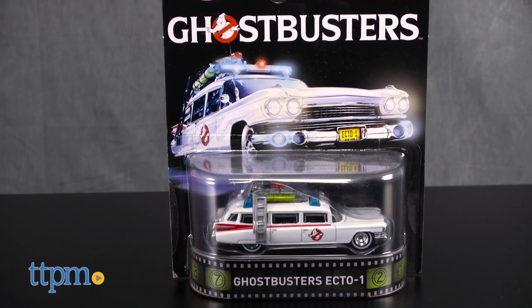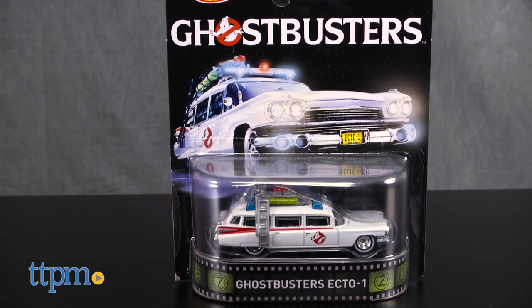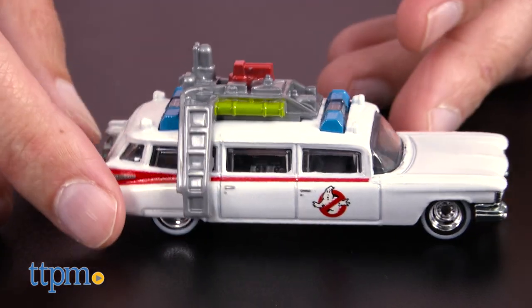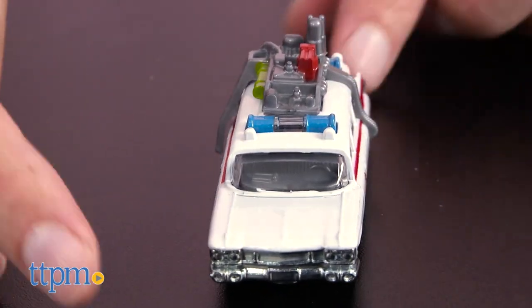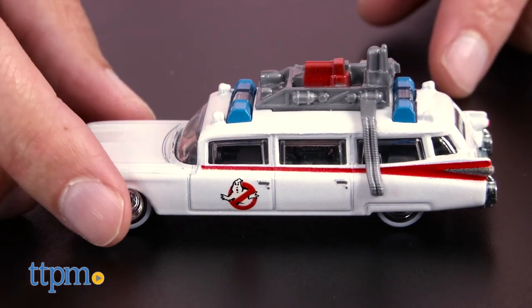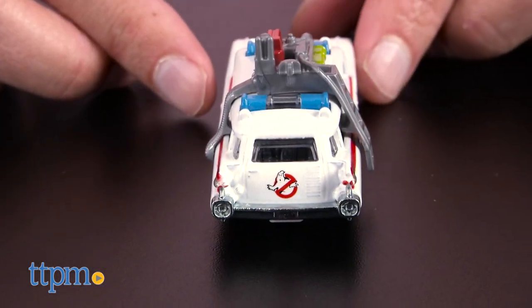Let's start with — who are you going to call? Ghostbusters! That's right, it's the Ghostbusters Ecto-1. This is the mobile that Harold Ramis and Bill Murray ran around, saving New York City. You can get this iconic vehicle — it's great, especially with the new Ghostbusters movie coming out.